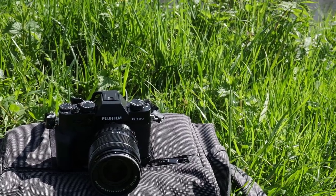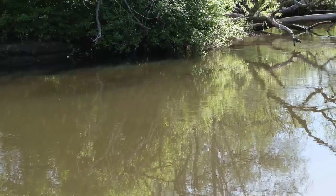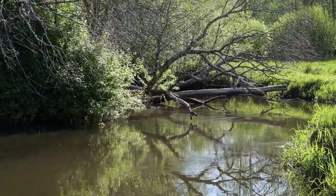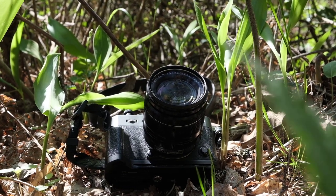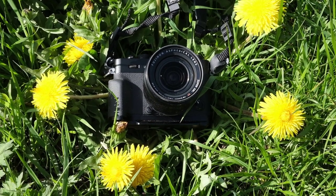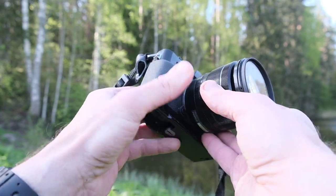The X-T30 houses an X-Trans CMOS 4 sensor capturing 26.1 megapixels, using 2.16 million phase detection pixels. Autofocusing is much improved and focusing is better in lower light compared with previous Fuji models. The highly customizable autofocus consists of 425 points, with modes of single, zone, and tracking — all combinable with single or continuous focusing. The ISO goes down to 160, boosted to 80, with crystal-clear images. The upper limit is 12,800, boosted to 51,200. The X-Processor 4 improves on previous versions in speed, and the sensor, processor, and autofocus system are the same as in the more expensive X-T3.